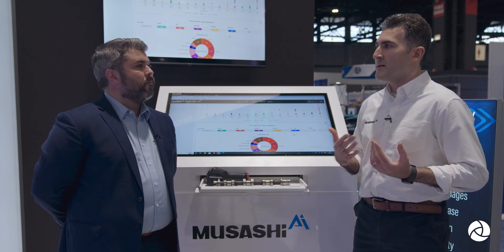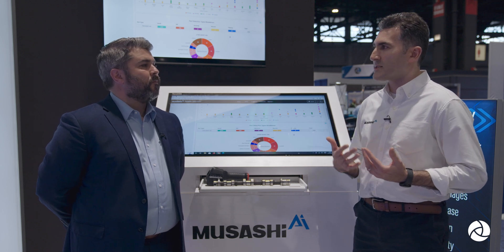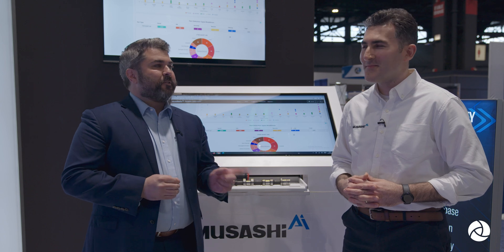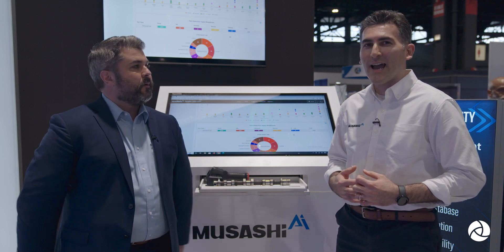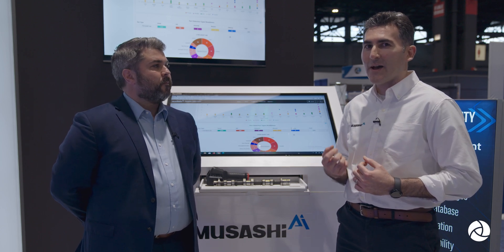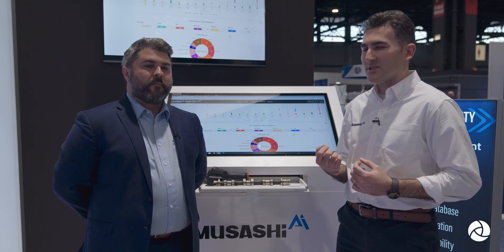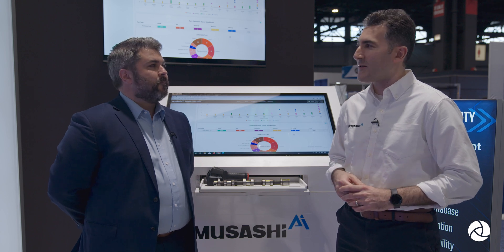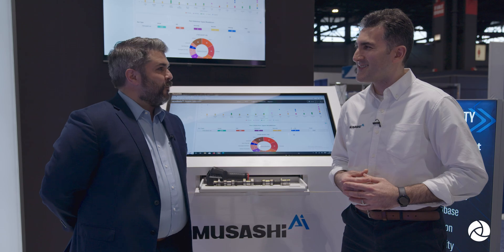Saeed, thank you so much for walking me through that demonstration. If people want to learn more about Musashi AI, they can go to MusashiAI.com. You also have an app on the Apple Store — what does that do? We have a marketing app that enables people to experience the power of AI in their hands. You can download that app and start catching some of the defects we catch on the production line using the camera on your phone. That's very cool — I'm going to have to check it out. Saeed, once again, thank you very much, I really appreciate it.